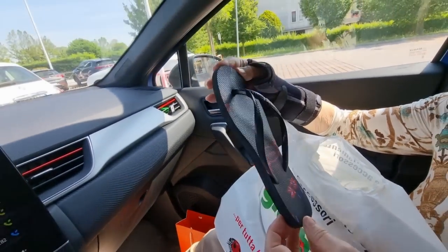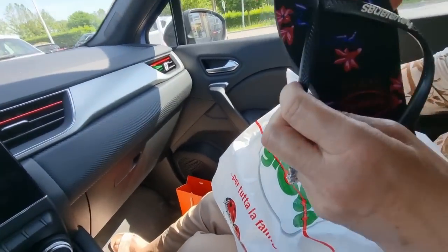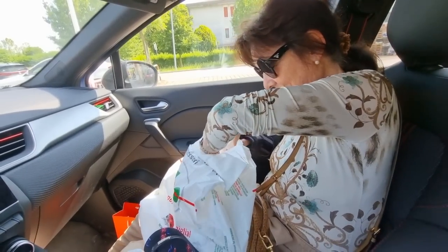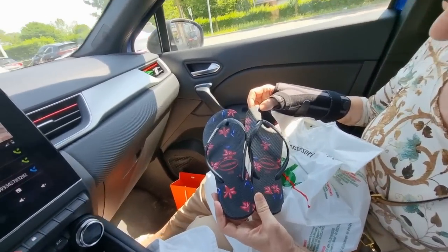Havaianas — oh so cute! Here we are back at home. I hope you've enjoyed this part of the video — if you did, please remember to give a thumbs up. That will really help my channel to grow. Thank you so much for your support. Now I'm going to show you my haul — it's going to be a very exciting one, so stay tuned.